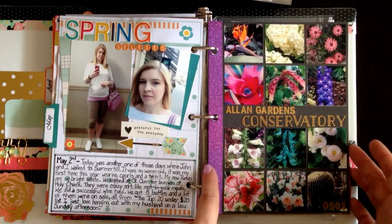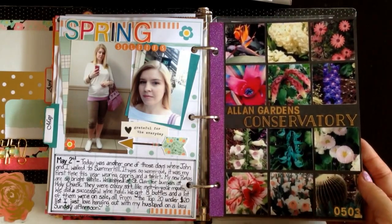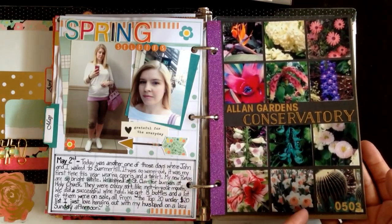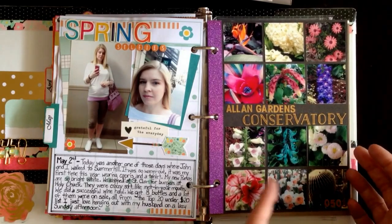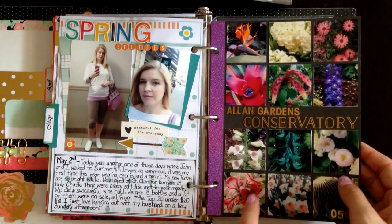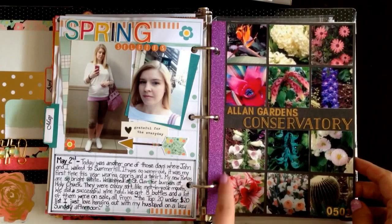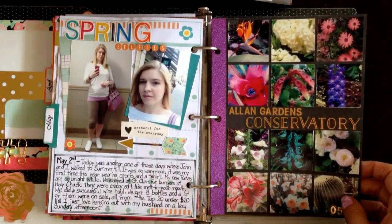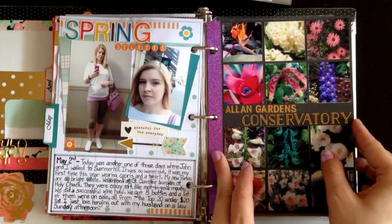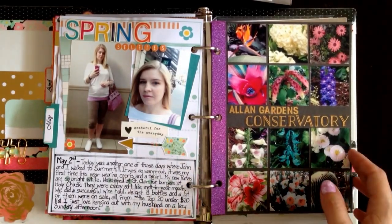The next page is called Allen Gardens Conservatory, May the 3rd. My grandmother and I went — she was in town for a day, and it turns out her hotel was next to this amazing conservatory. So what I did is I just took a piece of the Heidi Swapp pattern paper, put some glitter tape down the side, and I printed out 12 pictures of the flowers that I'd seen and cut them into two-by-two squares, and just taped them all into a grid. And then I used some Mambi Alphas — they're gold foil so they shine — to do the title and the date. So those are some of the flowers we saw.